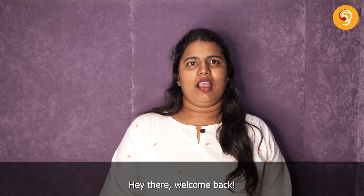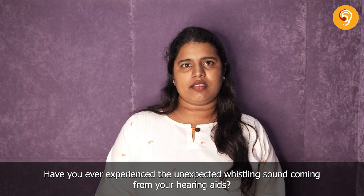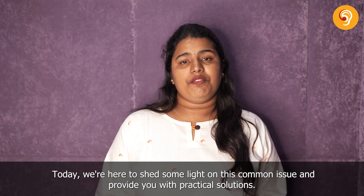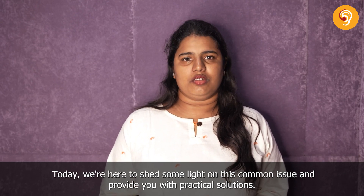Hey there, welcome back. Have you experienced the unexpected whistling sound coming from your hearing aids? It can be quite startling, but fear not. Today, we are here to shed some light on this common issue and provide you with practical solutions.